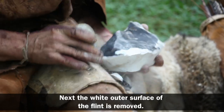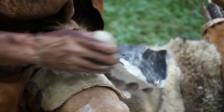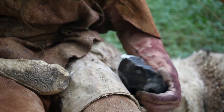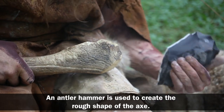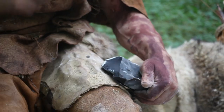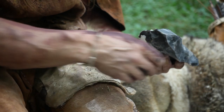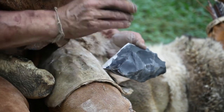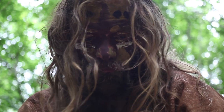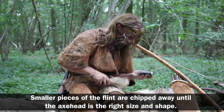Next, the white outer surface of the flint is removed. An antler hammer is used to create the rough shape of the axe. Smaller pieces of the flint are chipped away until the axe head is the right size and shape.